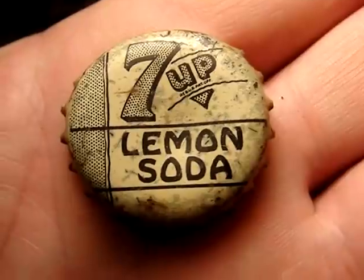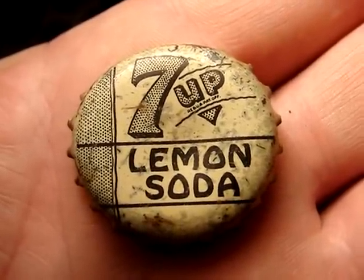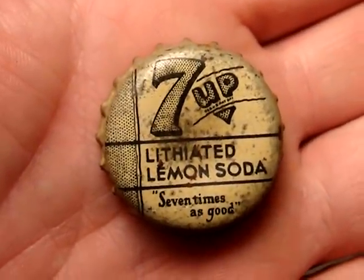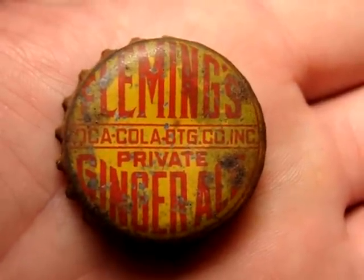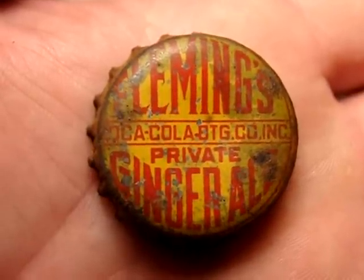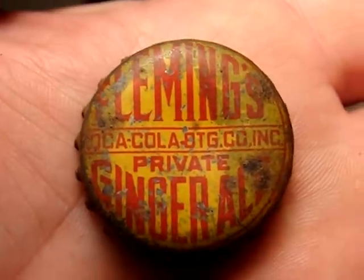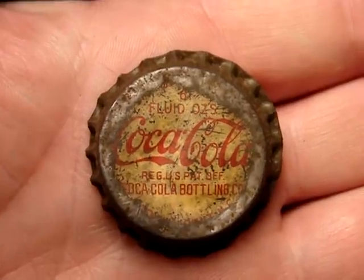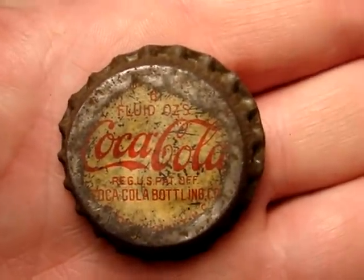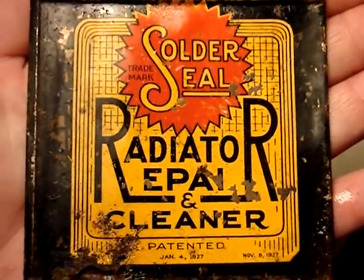A Seven Up that says lemon soda — from what I found, this one's about eight times more rare than the other variation. Here's a nice example of the other variant. The Fleming's ginger ale was unknown to exist until I went under there and found a few of them — it's a Coke product from Rocky Mount, North Carolina. And this one is nothing special but I thought it was unusual the way it was smashed flat like that.